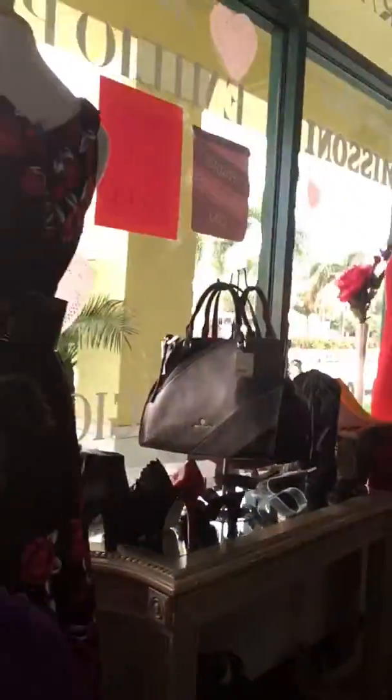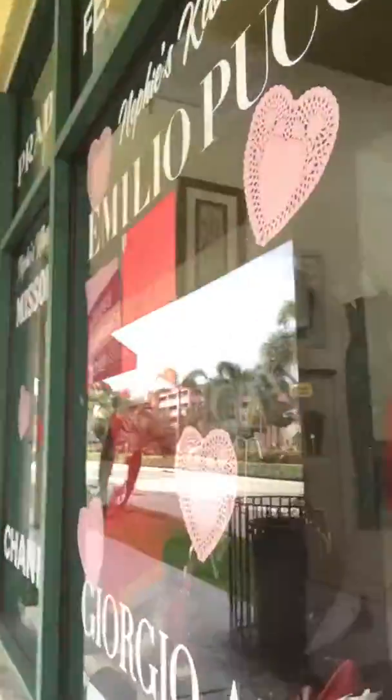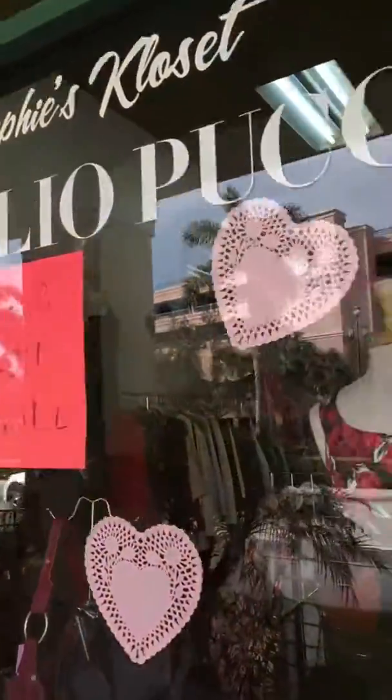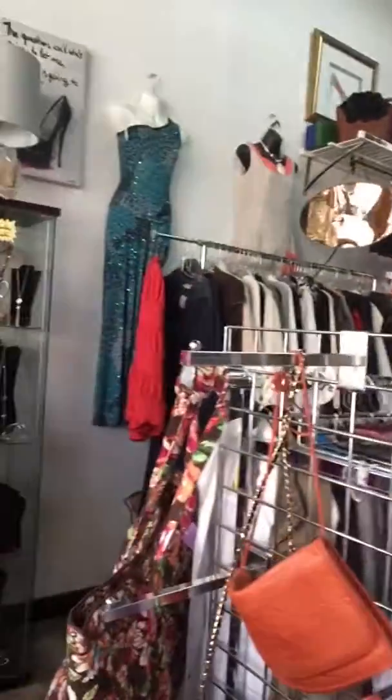And here's the back section, right over here. And here's the outside door, pretty in decorations. And here's this lovely flower with so much hearts.